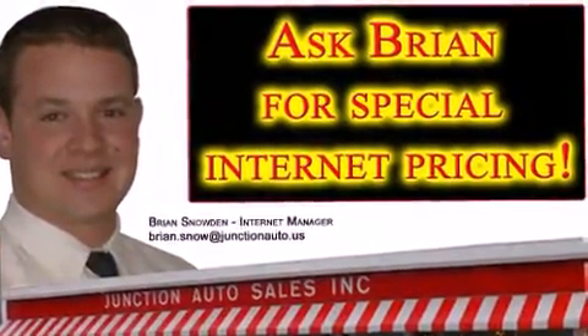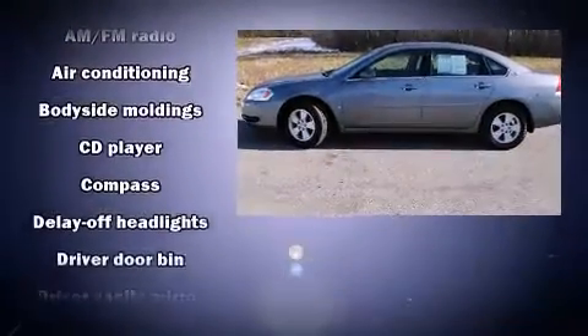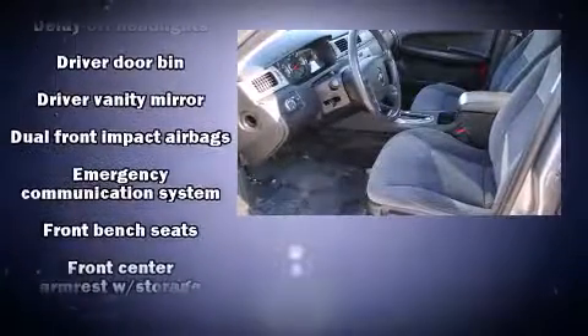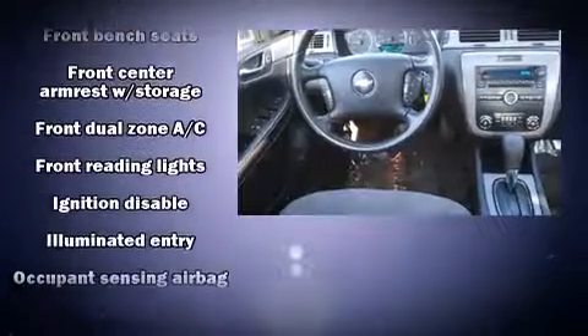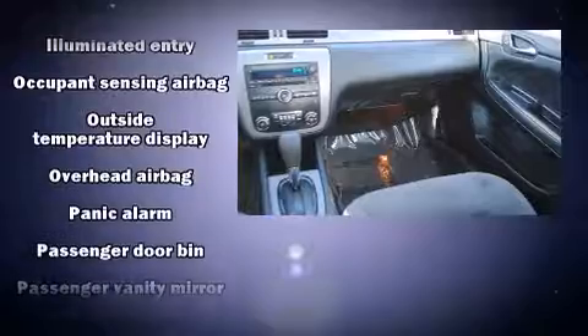Chevrolet ensures the safety and security of its passengers with equipment such as dual front impact airbags, head curtain airbags, ignition disabling, OnStar, and four-wheel disc brakes. This car was designed with safety in mind, allowing you to drive with even greater assurance.